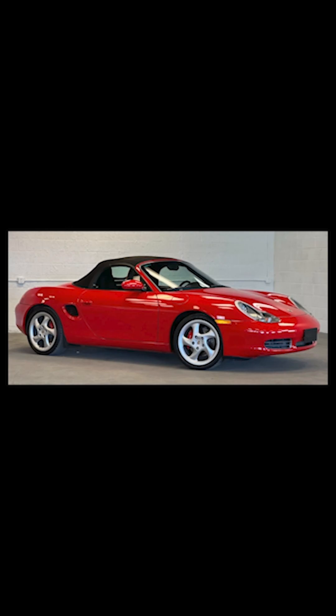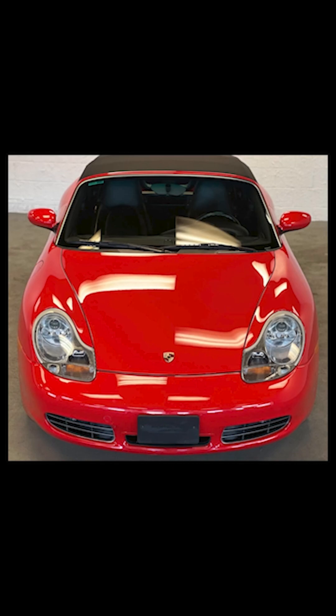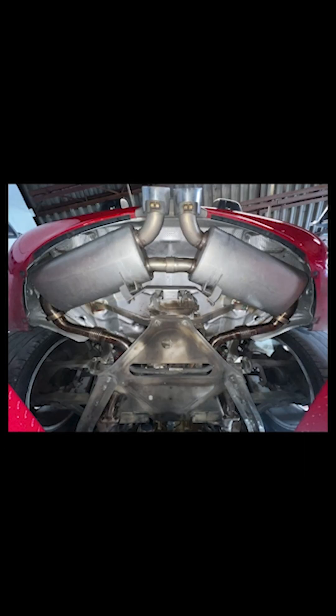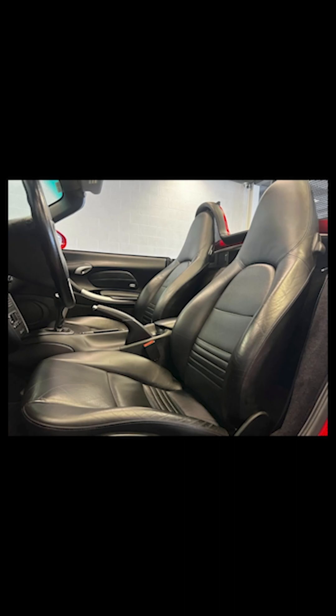As clean as the exterior and interior are, the underside matches those finishes. A couple of comments early in the auction noted seepage that was perhaps from the rear main seal. The seller had the car serviced during the auction, replacing the rear main seal, the IMS, and the valve cover gaskets. A fantastic and impressive customer service.